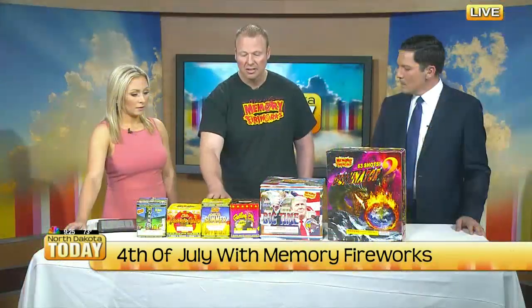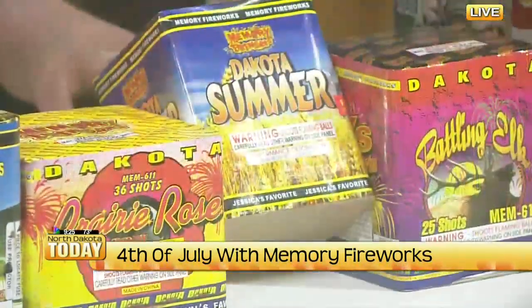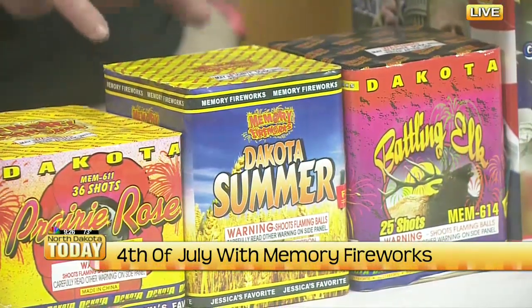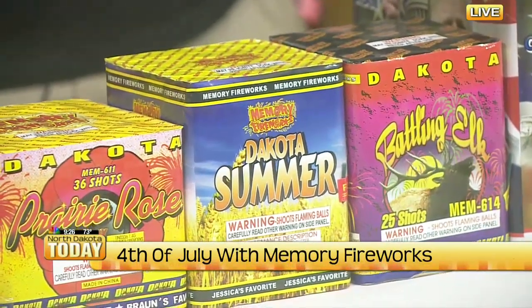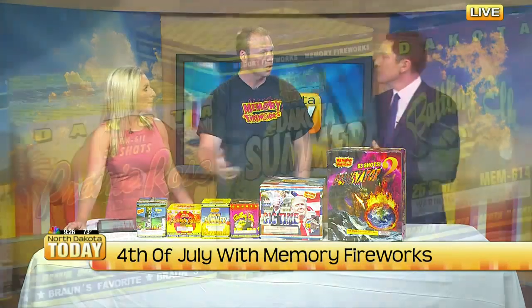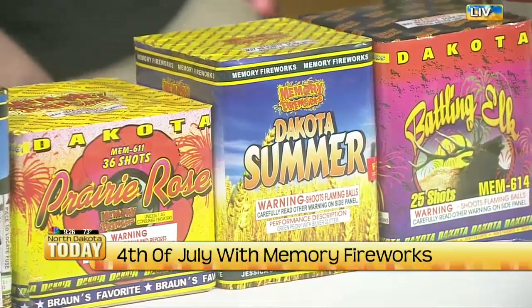Another one is Dakota Summer — we have all four seasons. We actually had a blood drive yesterday, and we're doing another one tomorrow at Exit 56. Anyone that donates blood, we'll give away one of the four seasons of their choice. Dakota Summer features big breaks, and each season has different colors — summer being more orange tones.